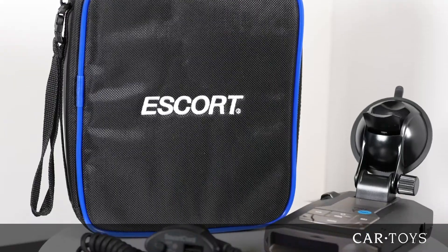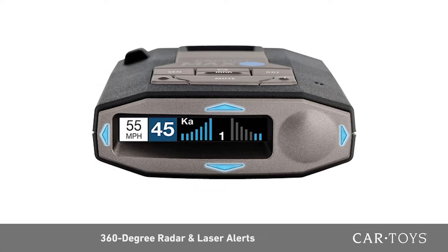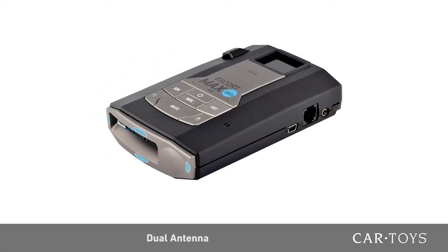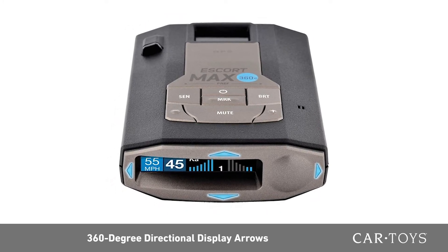If a hotspot is not available in your vehicle, not to worry — you can simply connect the unit to your smartphone. Featuring 360-degree radar and laser alerts, dual antenna, and 360-degree display arrows that inform you of the direction of possible threats.